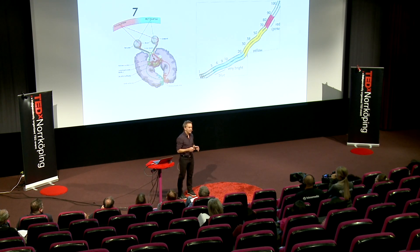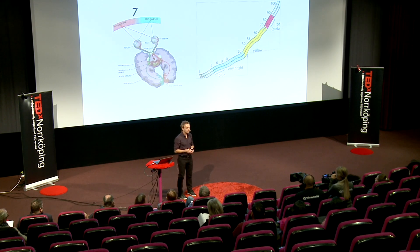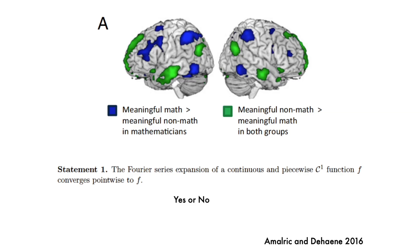So this is pretty basic mathematics. What about advanced mathematics? Do we need the language system there? This is an interesting study by Al-Malric and De Henn where they investigated professional mathematicians who solved really difficult questions.